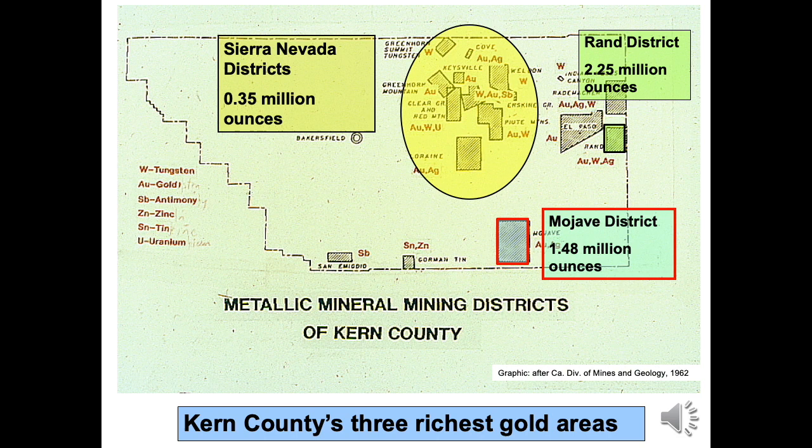This slide highlights the major historic gold mining areas of Kern County. The Mojave District is a 70-square-mile box defined by the California Division of Mines. This district, shaded light blue, has produced more than 1.48 million ounces of gold, second only to the Grand District. Most Mojave District mining operations ceased in 1942, but intermittent activity continues to today. The Golden Queen mine is the lone active operation, having returned to production in 2016.